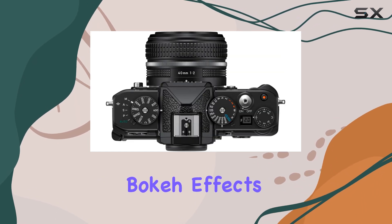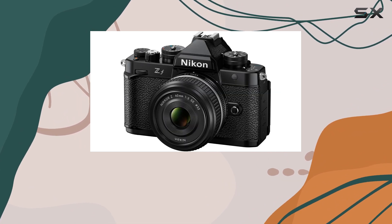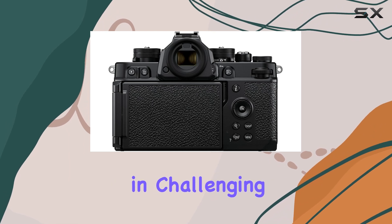and creative bokeh effects. The sensor-shift image stabilization further enhances the camera's performance, ensuring sharp images and steady videos, even in challenging lighting conditions.